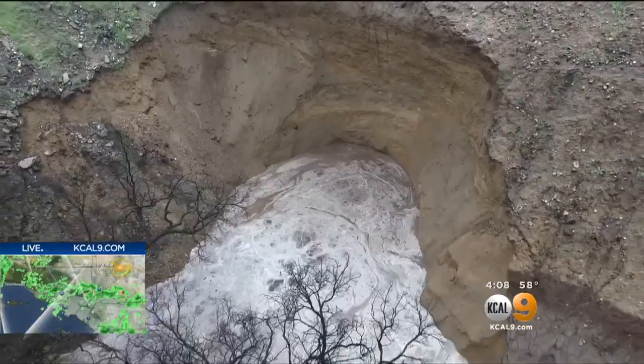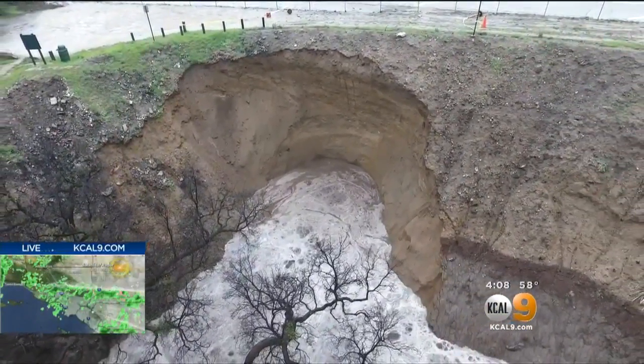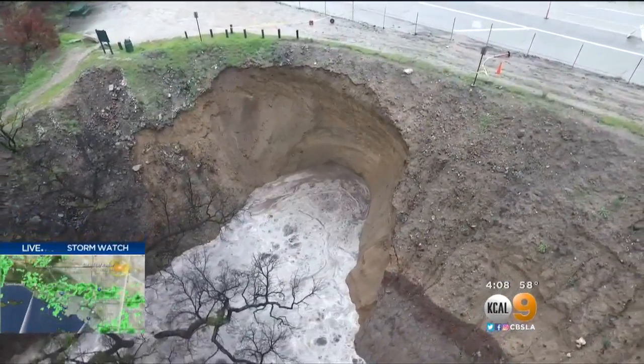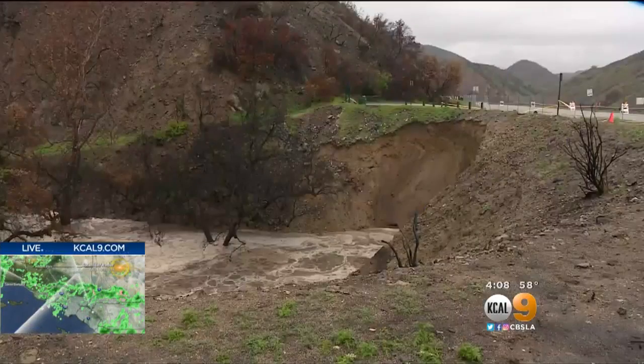Authorities say water naturally drains here from the hillsides and flows under Latuna Canyon Road. With debris blocking the drain, the concern is water could build up and compromise the road, causing a sinkhole or collapse. Engineers can't even inspect until the rain stops.